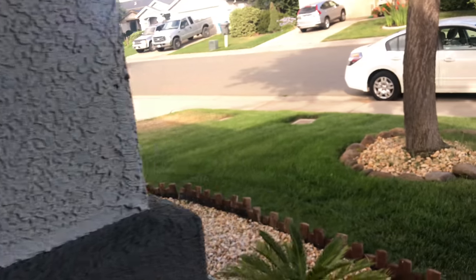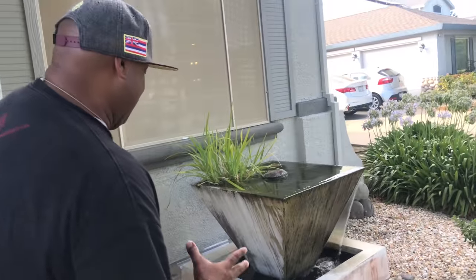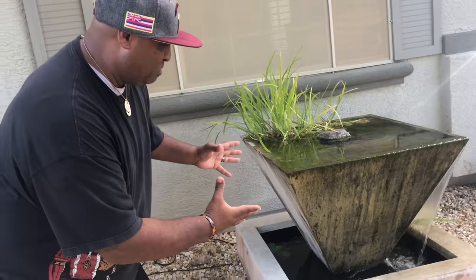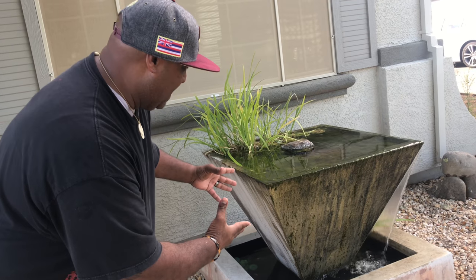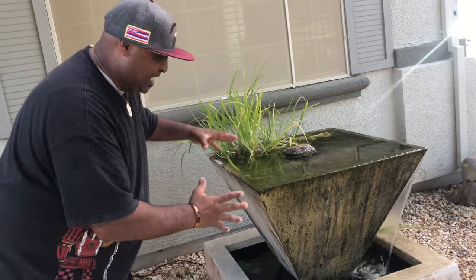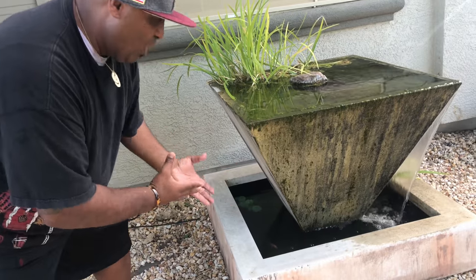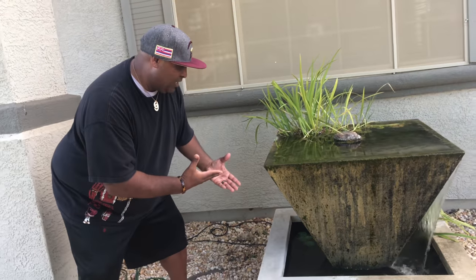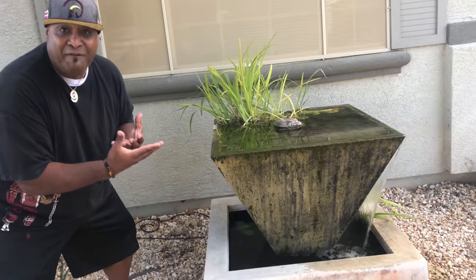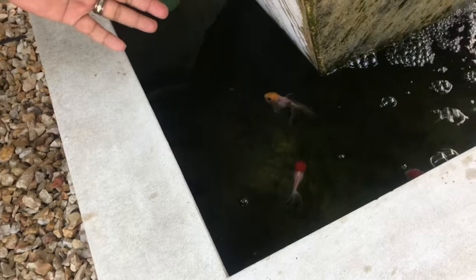I'm going to show you something up front first. I got this water feature given to me by my buddy — he was redoing his backyard and said I could have it. It's beautiful. I saw this basin holds 50 gallons of water, and us fish keepers, right? Something holds water, fish go in.